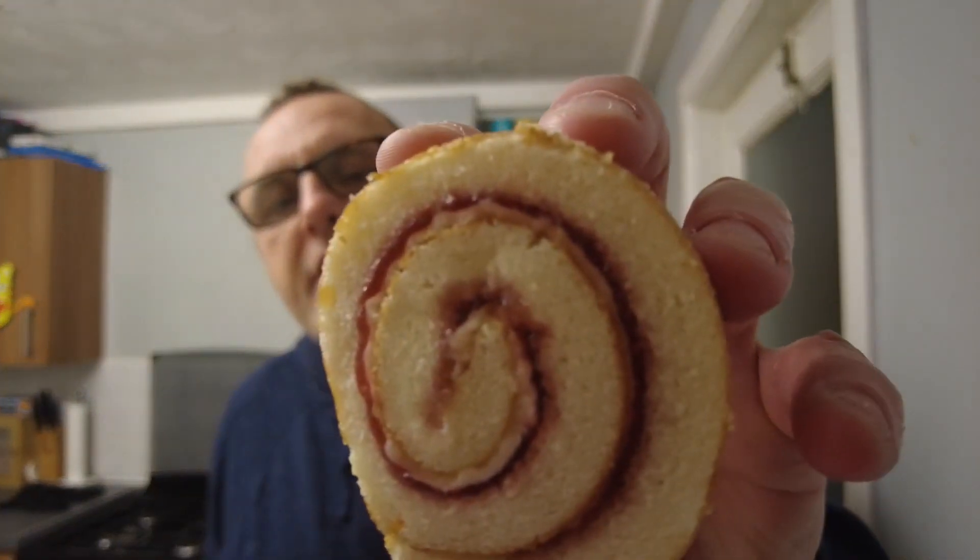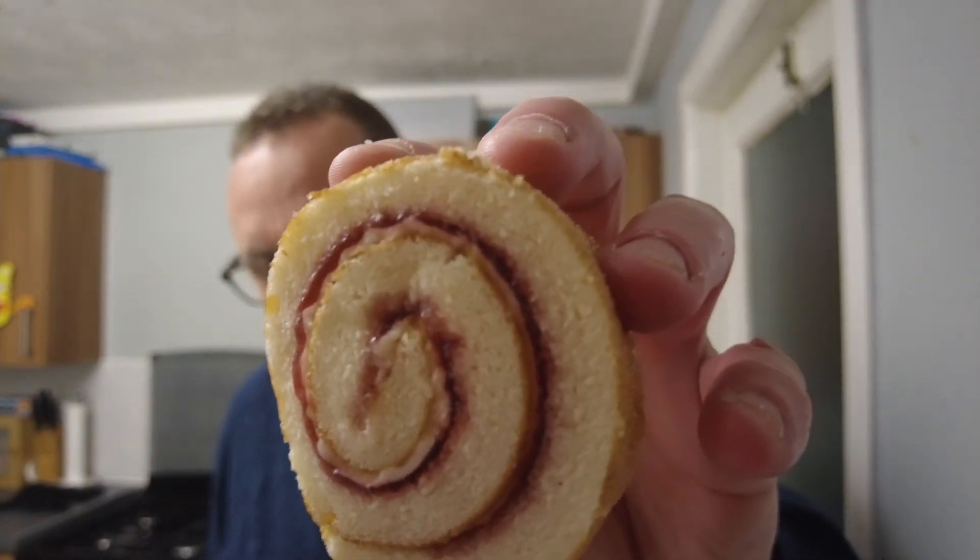Let's have a taste. So this is new at Asda. It's a cherry Bakewell Swiss roll, as we've said, and it just says swirled with sweet plum and raspberry jam and an almond and cherry flavour filling. So it's your basics — cherry Bakewell flavour — and you can see that it's not just jam in there. With the cream, there's that almond and cherry flavour.